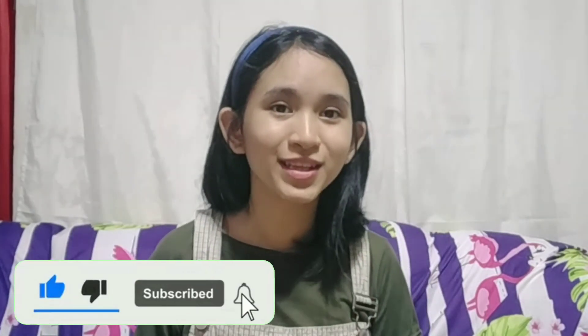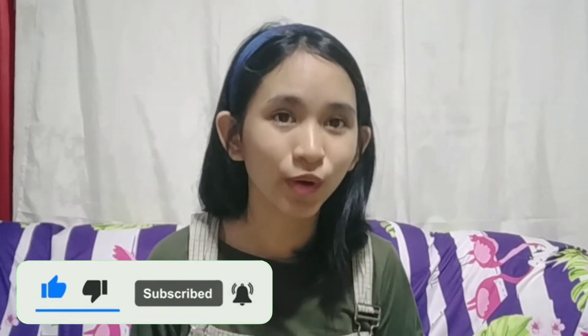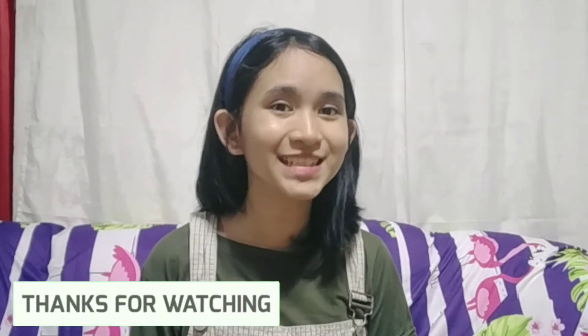That's it for today. If you enjoyed the video, please hit the like button and hit the subscribe button, as well as the notification bell for more updates. Thank you for watching and see you on the next video.